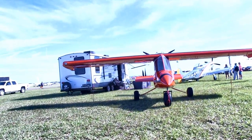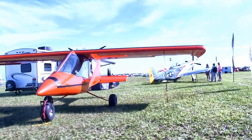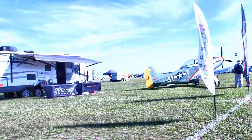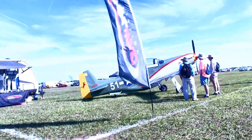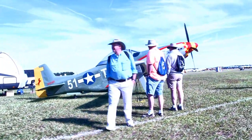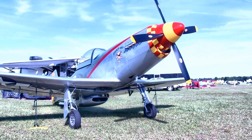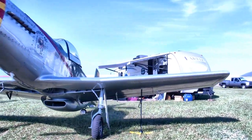Titan Aircraft is here displaying two aircraft: the orange one in front is the Tornado, sitting on some big tires — a popular airplane with the light aircraft set. Their other airplane, which could hardly be more different, is the T-51 — not P-51 but T-51 — which is about a 70 percent scale P-51 Mustang replica, done very nicely. It has retractable gear, although it can be made with fixed gear, but most people will want the look true to the original.